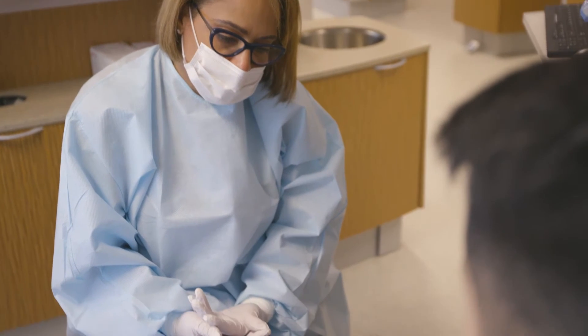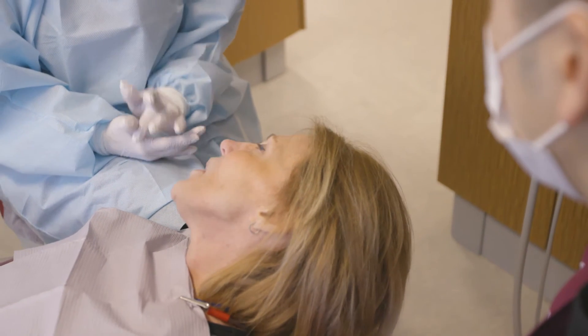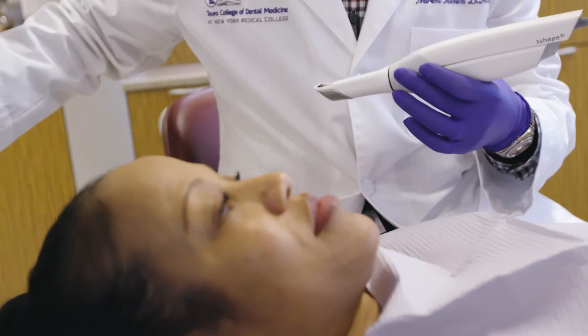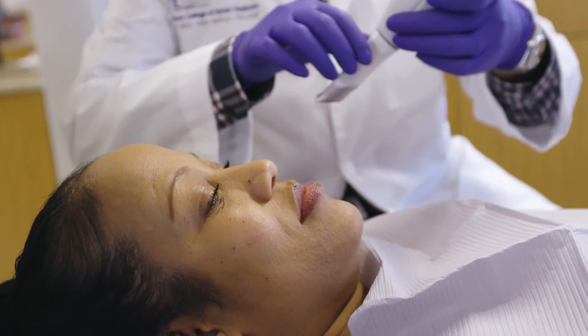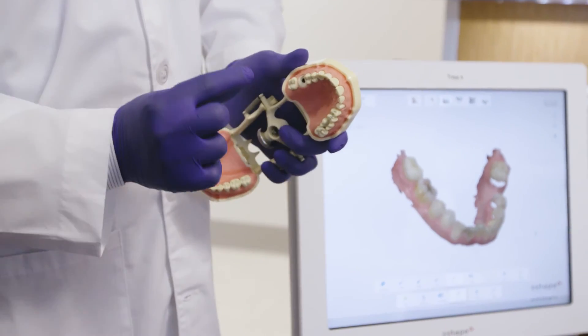Digital smile design ultimately allows us to involve the patient as part of their diagnostic proposal. It allows the patient to preview and see what we're proposing, and that gives the patient a connection. If that patient has that emotional connection to a case, the patient better understands what we are attempting, what we are providing, what we are hoping to achieve — and ultimately it leads to better case acceptance and better outcomes.